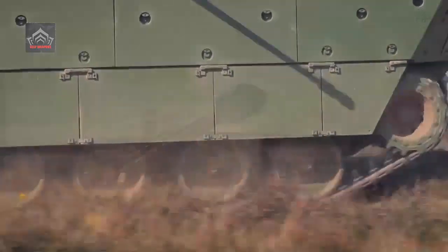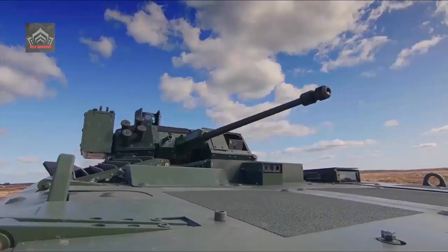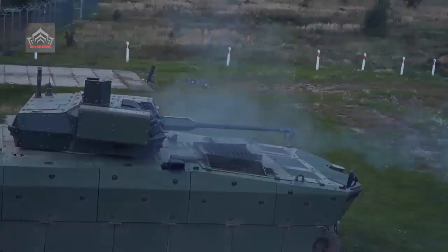It is also assumed that another IFV design would be procured alongside to accelerate the process in which the capabilities are obtained. Most probably, the above refers to the South Korean Redback IFV.